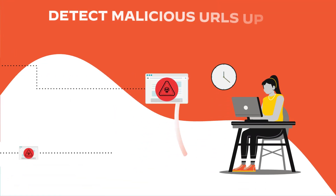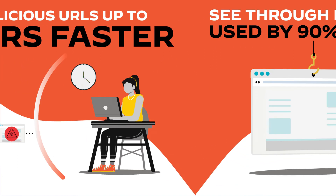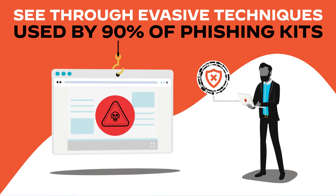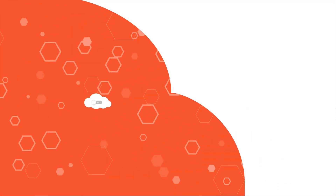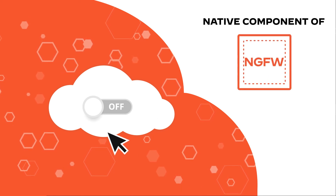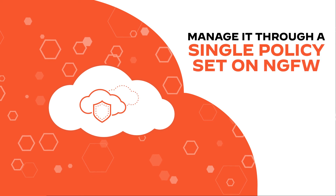With Advanced URL Filtering, you can detect malicious URLs up to 24 hours faster than other vendors and see through evasive techniques used by 90% of today's phishing kits. It's built in the cloud and a native component of the NGFW platform — just turn it on and manage it through a single policy set through your NGFW.